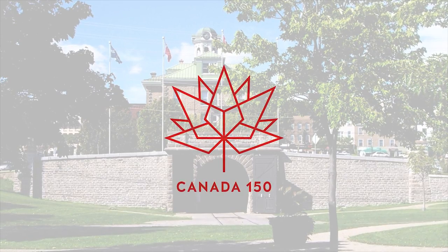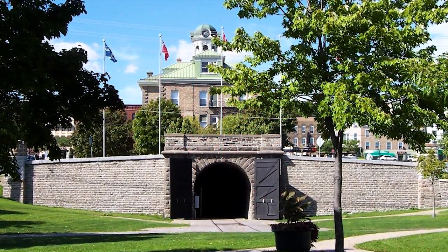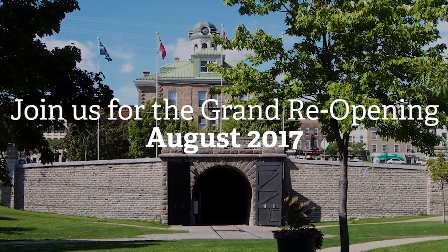Join us as we celebrate the tunnel's grand reopening as part of Brockville's new Railway Tunnel Park. This significant event is being planned for August of 2017 and will be Brockville's present to Canada during the country's 150th birthday celebrations.